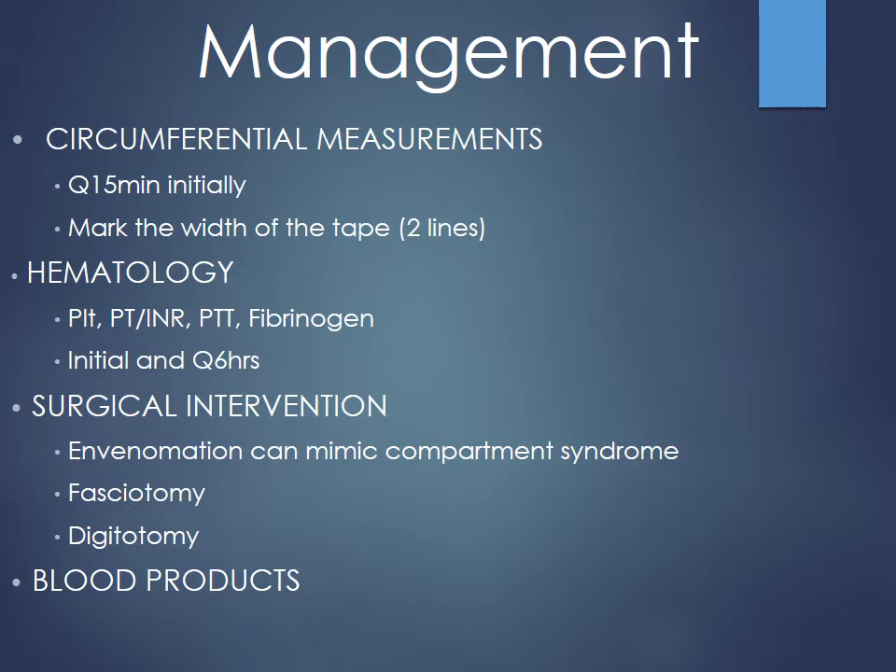Do circumferential measurements — measure around the limb to track increases in girth. Mark two lines on either side of the measuring tape so that during shift changes nurses measure at exactly the same spot every time. Measure every 15 minutes initially, and also mark the leading edge of swelling to track how far it progresses from the bite site. Get initial coags — PT, PT/INR, platelets, fibrinogen, PTT — and repeat at six hours to look for abnormal trends.